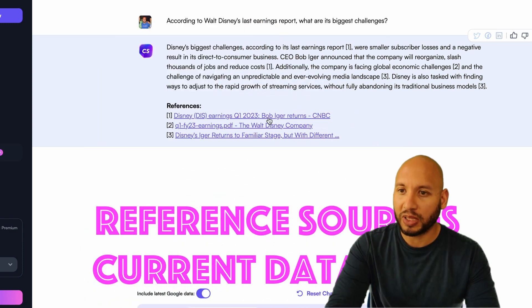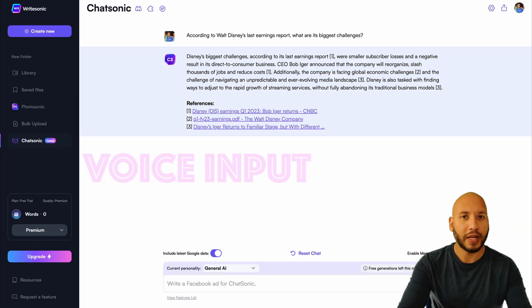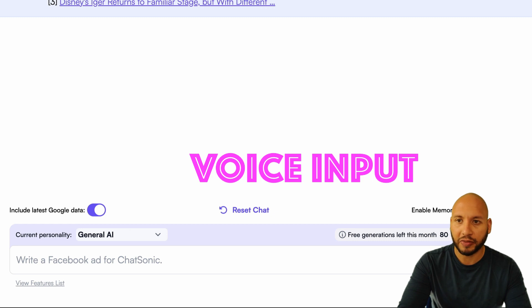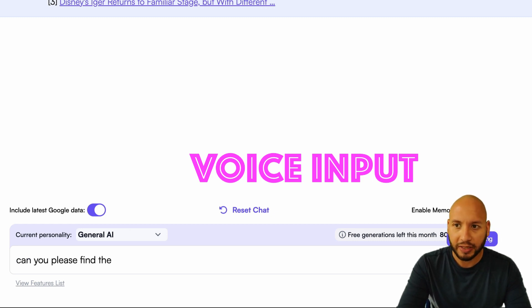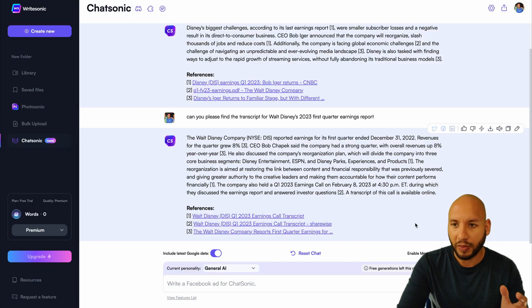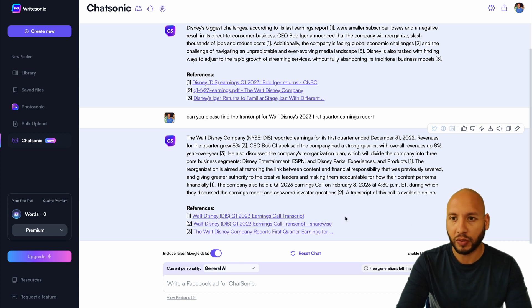Another feature that's in ChatSonic but missing in ChatGPT is voice input. Let's ask ChatSonic for more info: 'Can you please find the transcript for Walt Disney's 2023 first quarter earnings report?' And once again, here's the data with links to its sources.